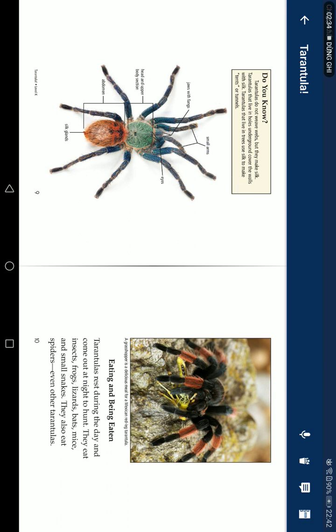Eating and being eaten: Tarantulas rest during the day and come out at night to hunt. They eat insects, frogs, lizards, bats, mice, and small snakes. They also eat other spiders, even other tarantulas.